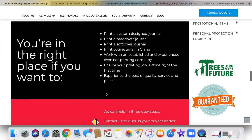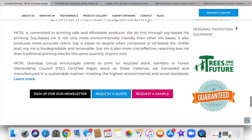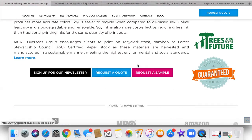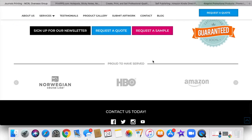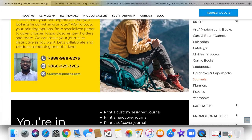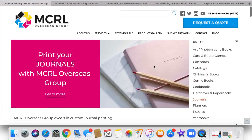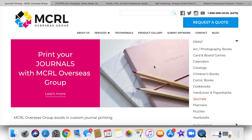Always see if they can print out a sample — right here you can request a sample. This is very important. You want to be able to look at the product, have it in your hand so you can flip through it and see exactly what you're working with. So this is vendor number one: MCRL Overseas Group.